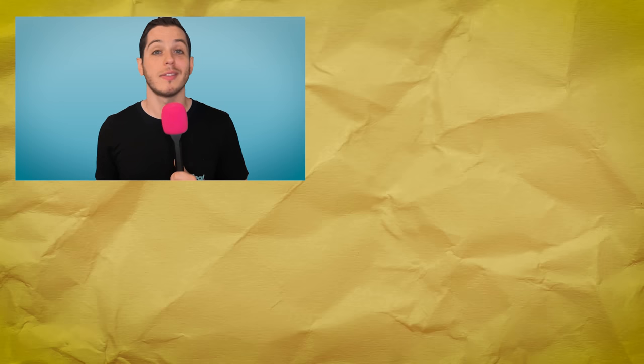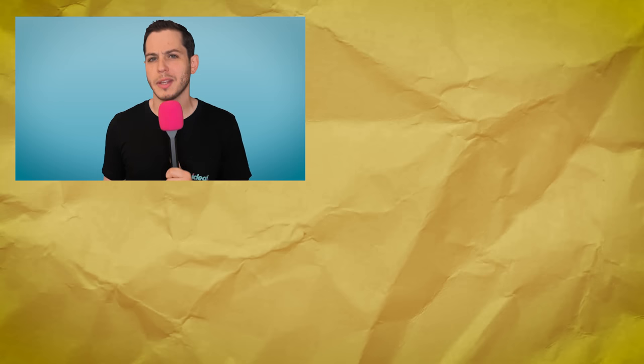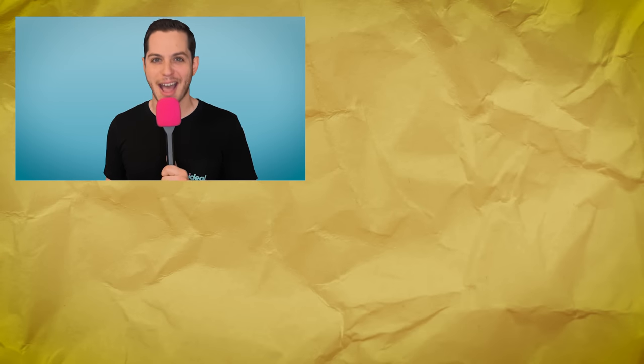Hell yeah. Well, there you have it — a list of supercar slayers. Which one do you want the most? Let me know down in the comments below. As for me, honestly, I really want that GR Supra — that B58 really is a modern 2J. This has been Ideal. If this is your first time on the channel, why not give this video a like and subscribe so you can be the first to know when new videos like this one come out. Why not give either of these videos a watch? As always, I'm Garrett, this is Idealist, and whatever sleeper you're slaying supercars in, just remember to keep on living that ideal lifestyle.